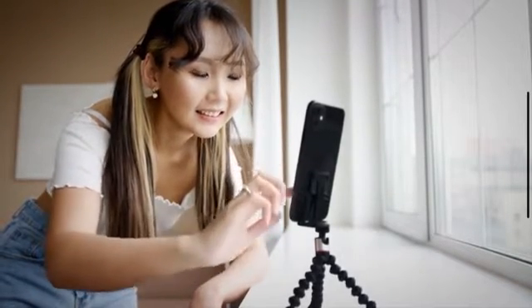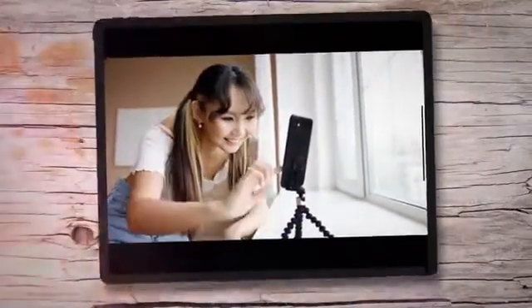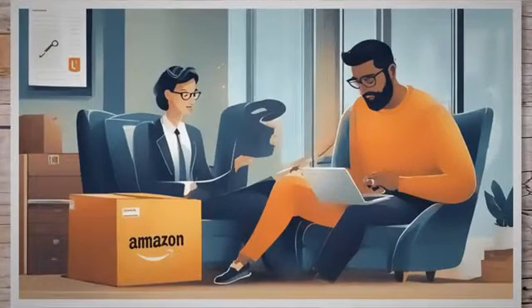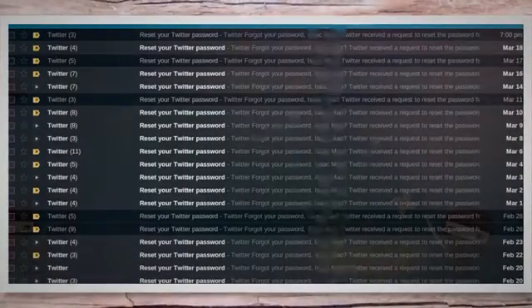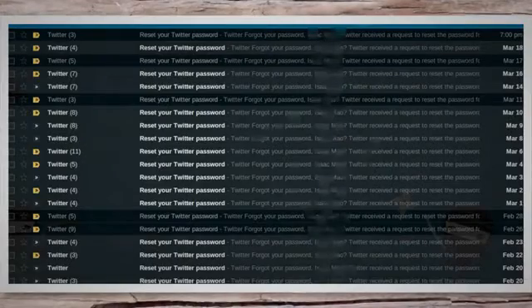While the simple answer is no, there is a solution that can make the process smoother and more convenient: password managers. When you forget your Amazon password, the traditional way to recover it is by clicking the 'Forgot Your Password?' link on the login page. This initiates a password reset process where Amazon will send a reset link to your registered email address. While this is a straightforward and secure method, it can be time-consuming and might lead to some inconvenience.